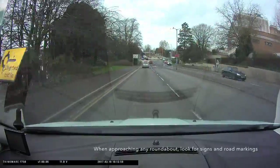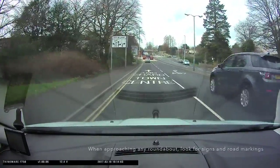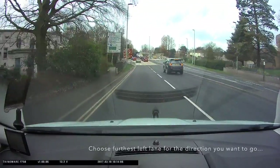There may be get-in-lane signs which tell you which lane to be in for the direction you want to go. If there's more than one lane for your direction, it's normally best to choose the furthest left lane.